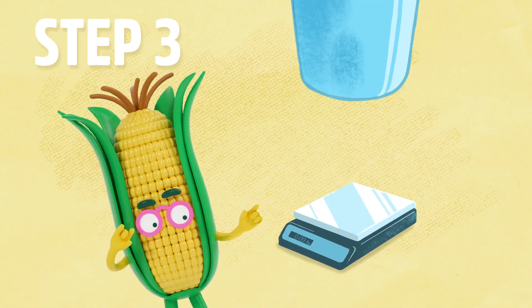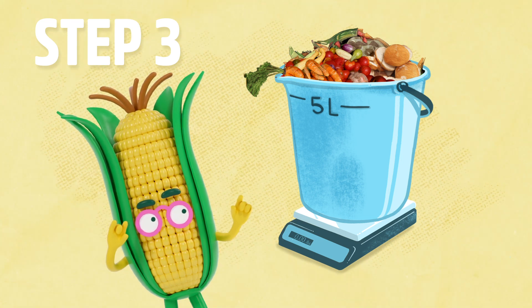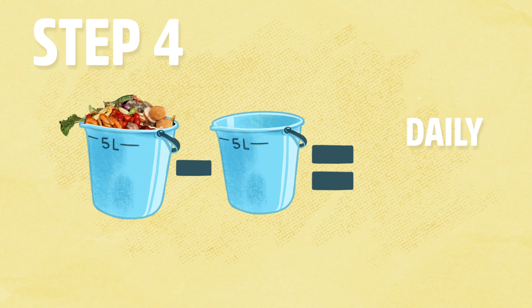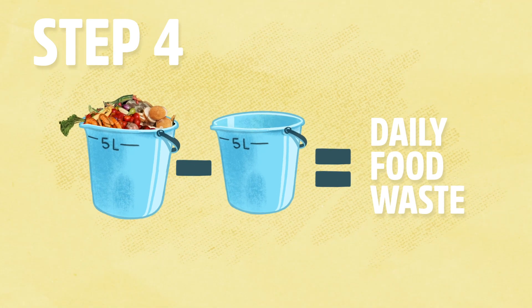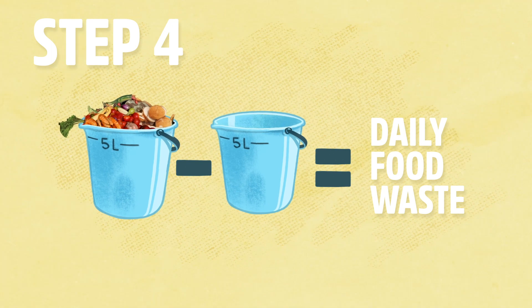Step three: at the end of the day, right before you go to bed, weigh the container of food waste if you have a scale, or measure how much food waste is in the container. Step four: subtract the weight of the empty container from the weight of the full container. That will give you the weight of your daily food waste. If you don't have a scale, measure how much of your container is filled. Write your number down.